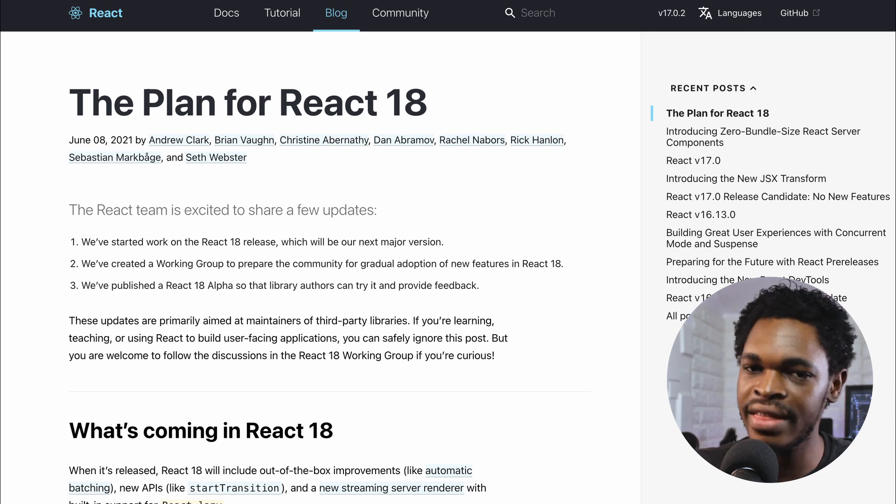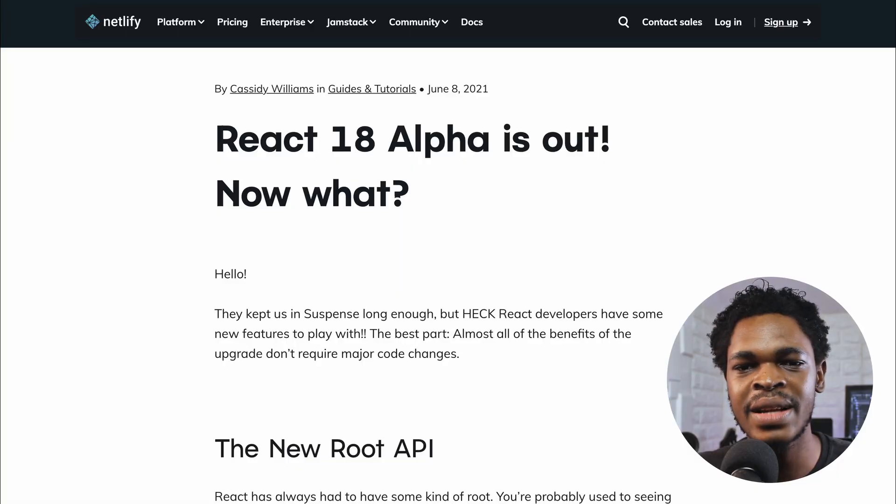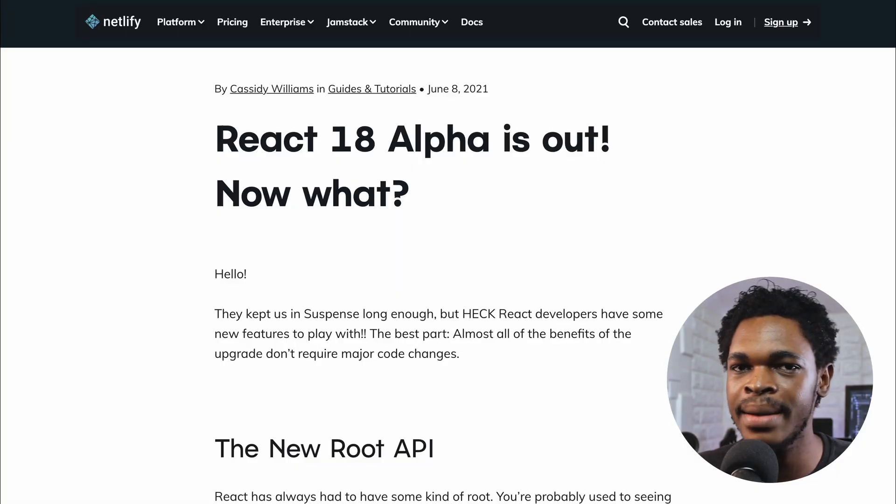There's also a new root API that eases the React 18 upgrade process. You can check out the 'Plan for React 18' blog post for more information. Cassidy Williams also did a really good job explaining React 18's new features on the Netlify blog — links in the description.